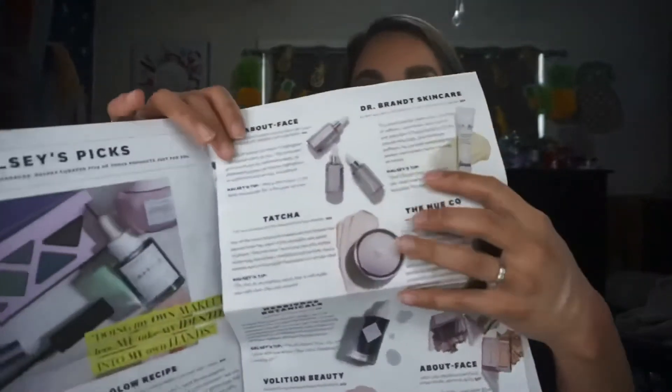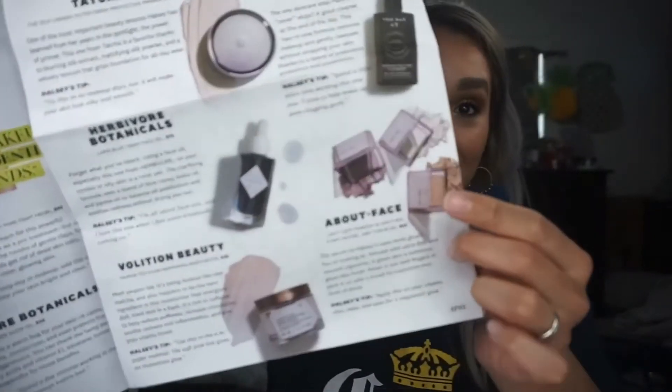The next item Ipsy chose for me is from About Face — the Light Lock Highlight Fluid in the shade Fight or Flight. You open it on the side and pull. This one retails for $32. You also could have gotten the Light Lock Powder in Smother, Stars on Fire, or the B Bliss, which retails for $30. I've already reviewed this and I put no — I would have preferred a powder highlight. When it comes to highlight I don't like the liquid ones, so that one's a dud for me.